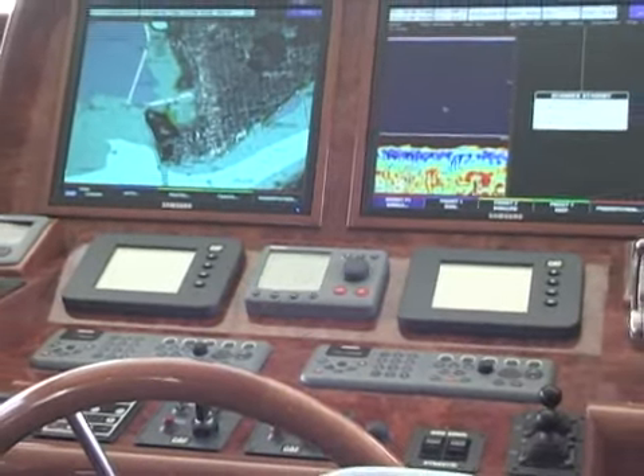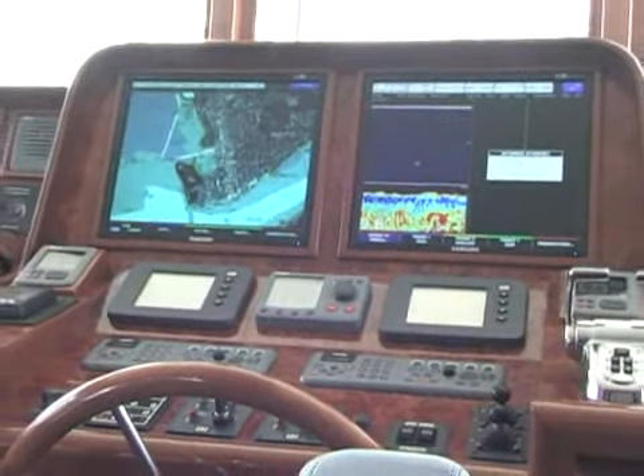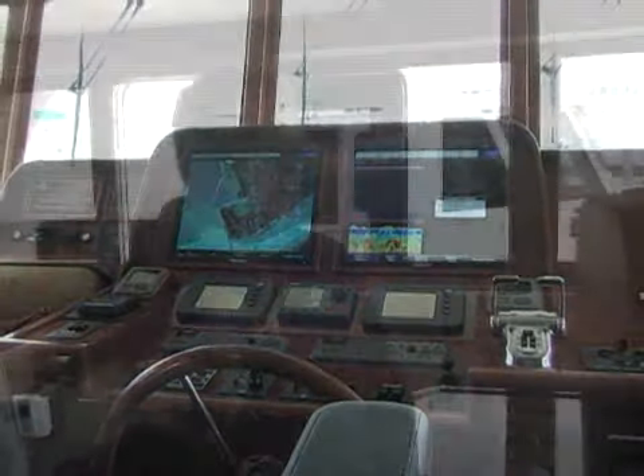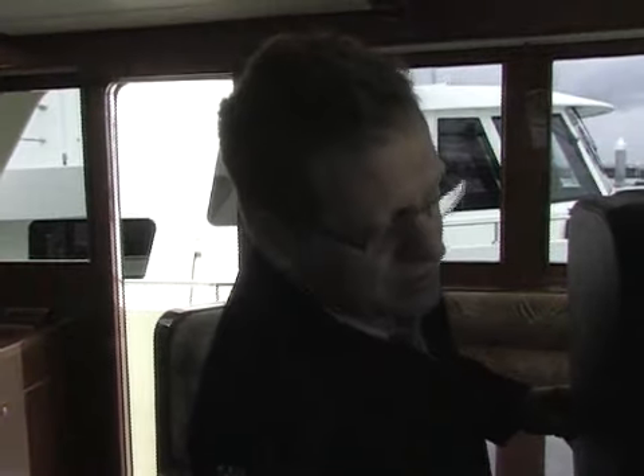In the pilothouse, we have top-of-the-line Raymarine G-series electronics and NIAD stabilization. We also have platinum series Pompanette chairs, and this one is electric.